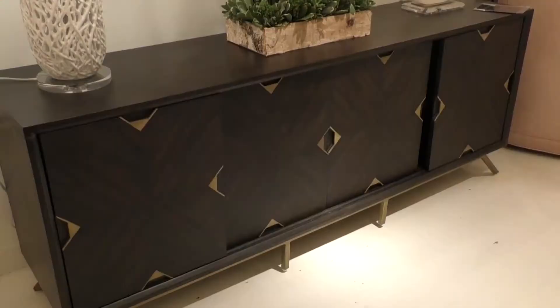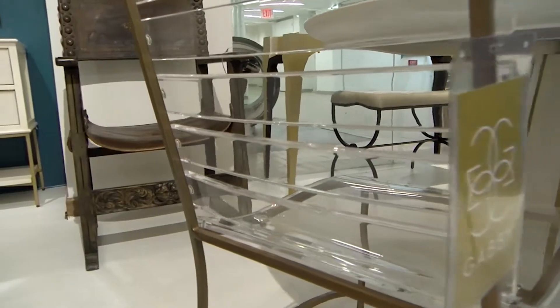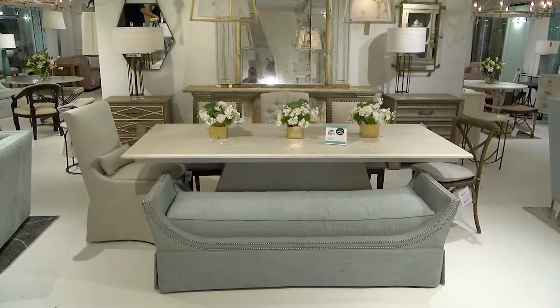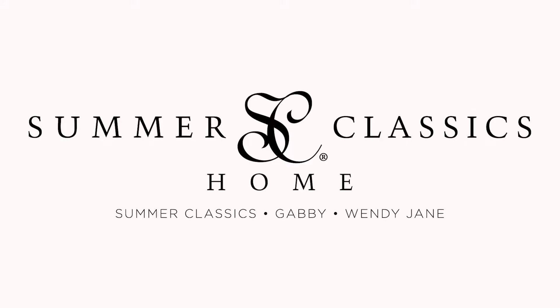My clients 100% trust me to make the best decision for their house, so I always come to Gabby. They always incorporate acrylic in most of their pieces, which I love — it's kid friendly, functional, but still really pretty and the style is incredible. You can specify a whole entire home with just Gabby pieces and you will not come up short.